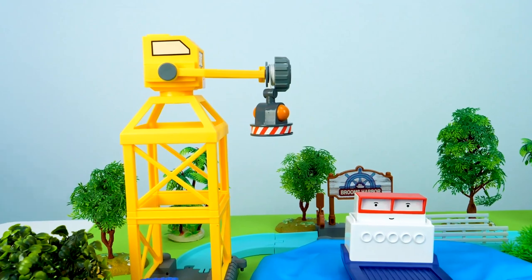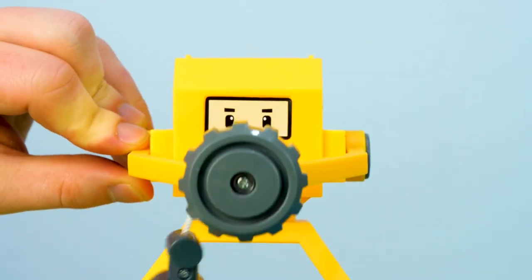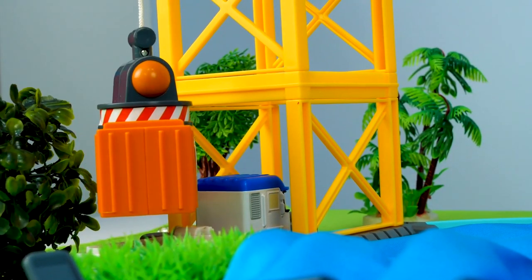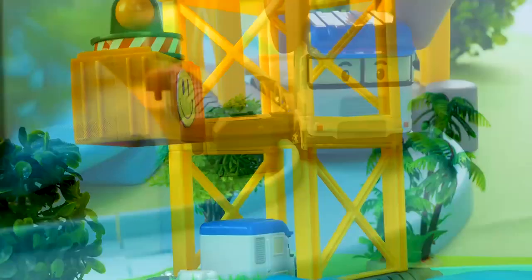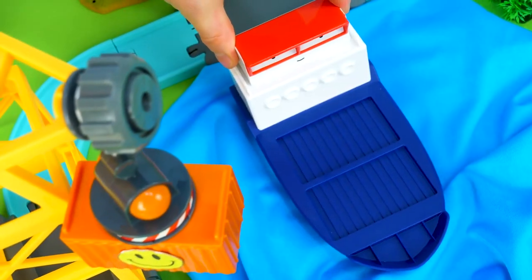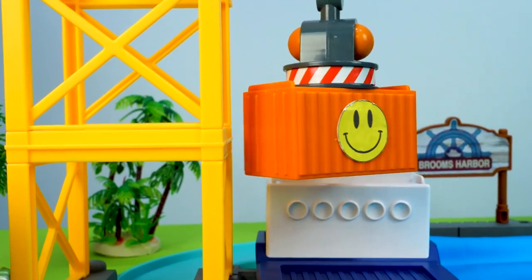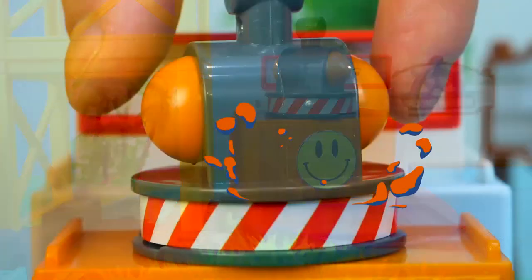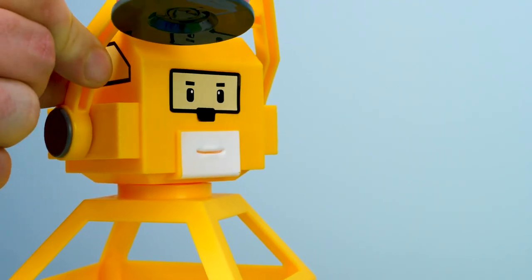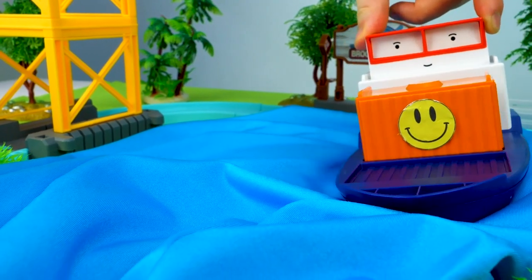This crane is at the port. It has a magnet on the arm. The magnet attaches to the container and lifts it up. The crane lowers the container onto the ship. Safe journey!